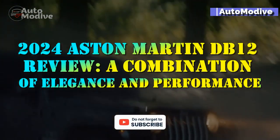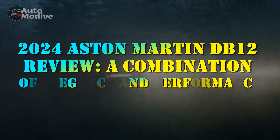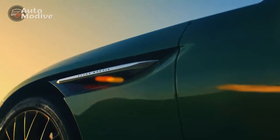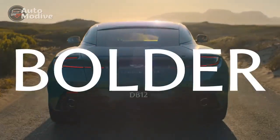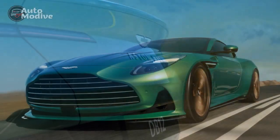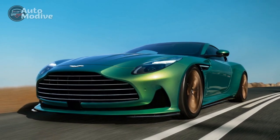2024 Aston Martin DB12 Review: A Combination of Elegance and Performance. The automotive industry has always been captivated by the prestigious brand Aston Martin and its relentless pursuit of automotive perfection. The anticipation for the 2024 Aston Martin DB12 has been met with excitement from enthusiasts worldwide.